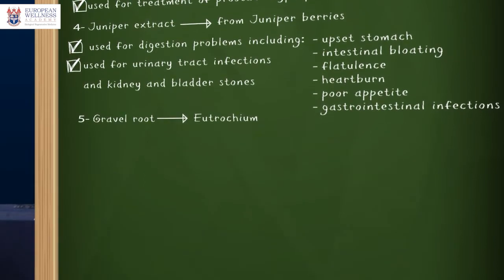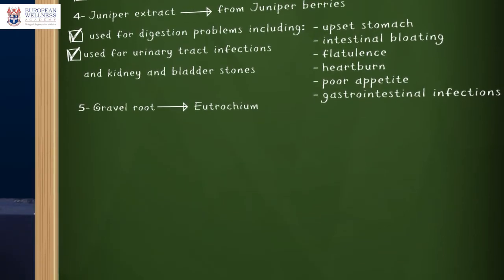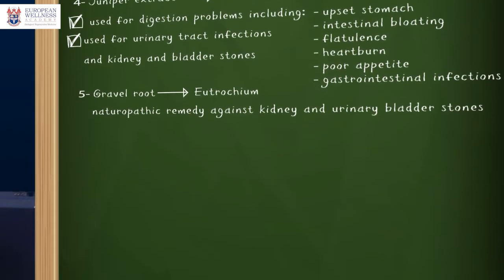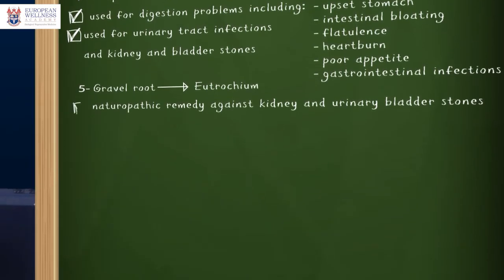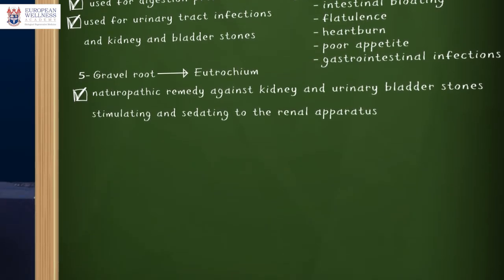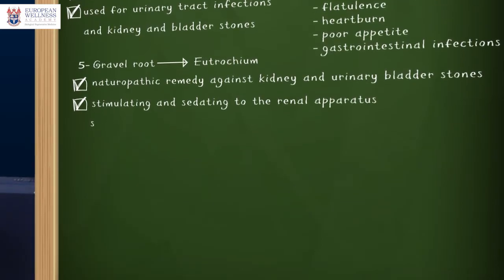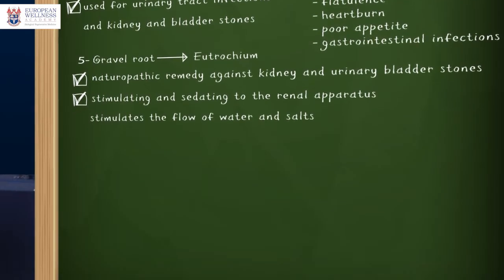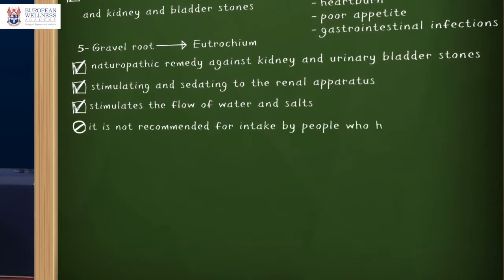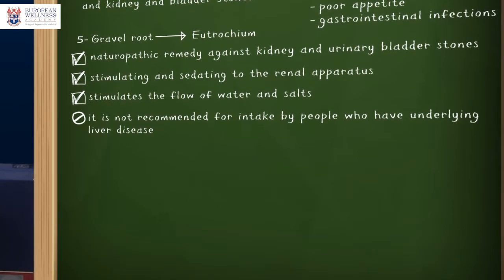The next ingredient is gravel root, also known as Eupatorium purpureum. It is a well-established naturopathic remedy against kidney and urinary bladder stones. It is both stimulating and sedating to the renal apparatus — as a diuretic it stimulates the flow of water and salts. Due to possible liver toxicity, it is not recommended for people who have underlying liver disease.